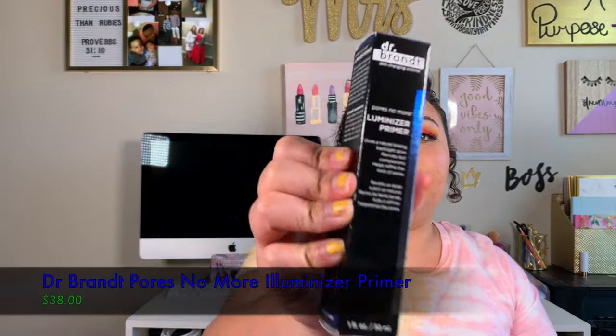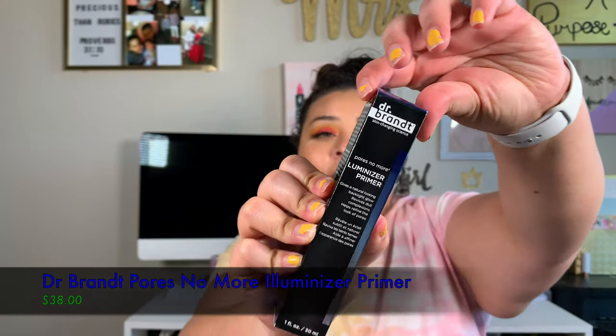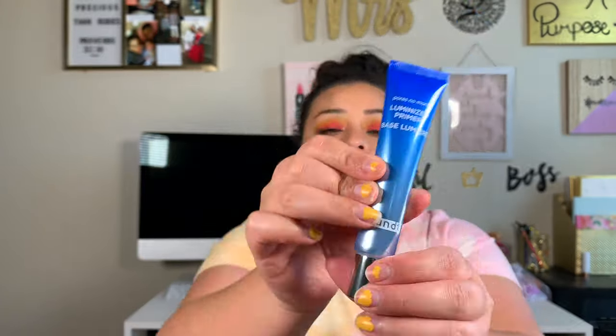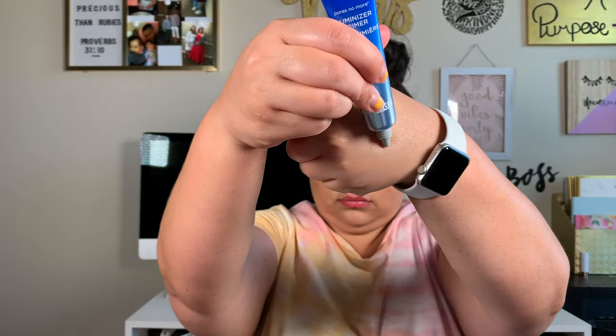The next thing I got was the Dr. Brandt Pores No More Illuminizer Primer — an illuminating primer base. It says: light up your complexion with a combination of optical diffusers, illuminating crushed stardust pearls, and pore-perfecting ingredients to help refine and lessen the look of pores, providing a subtle sheen and a smoother canvas. This little bad boy retails for $38, and it smells really good.